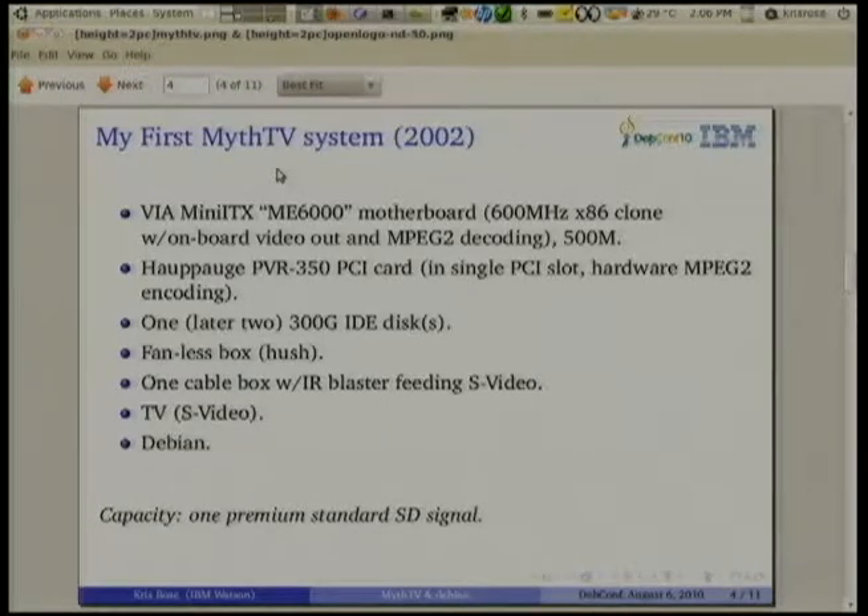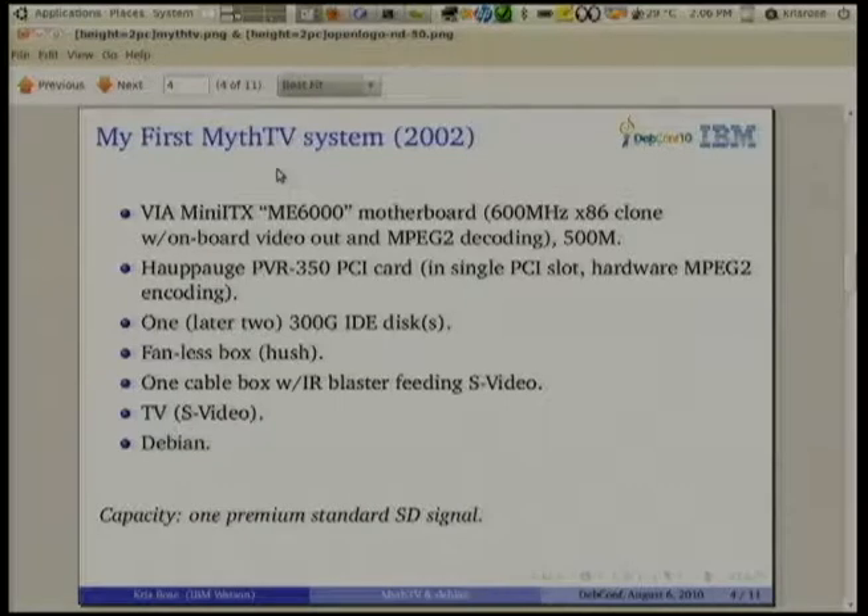MythTV was already working quite nicely at that time. You could get a really small computer to do the job. A 600 megahertz computer was a really slow computer at that time, and you could get standard television programs recorded and show them on a normal TV with S-Video.